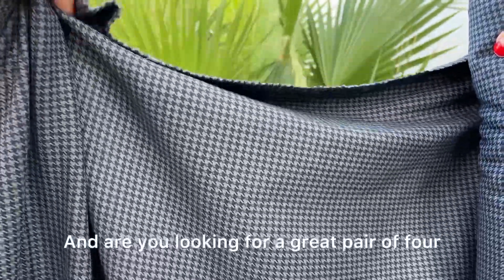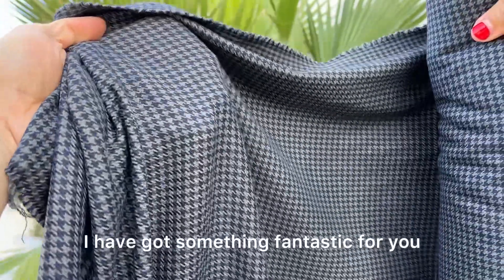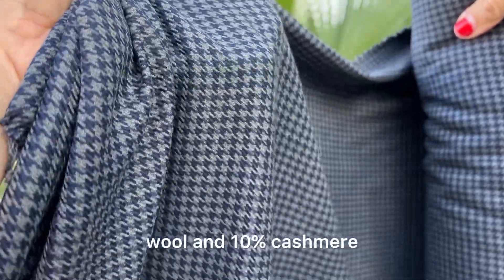Hey, it's Eva! Are you looking for a great pair of four-season dress trousers? I have got something fantastic for you. Woven by Rada in Italy, this is an absolutely gorgeous blend of 90% wool and 10% cashmere.